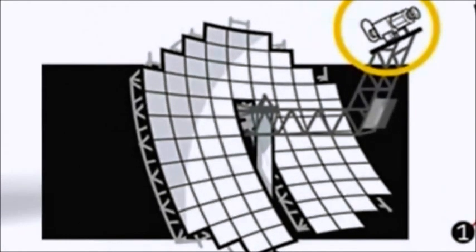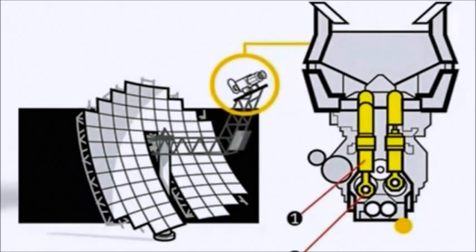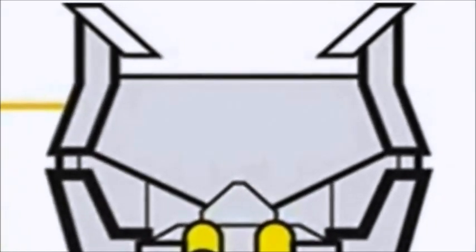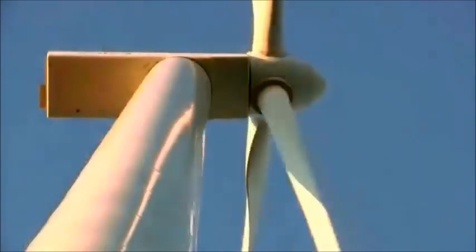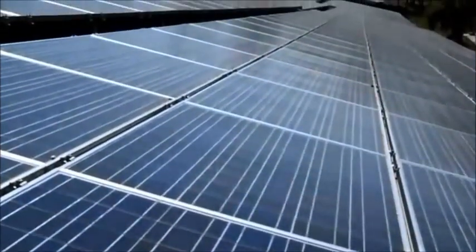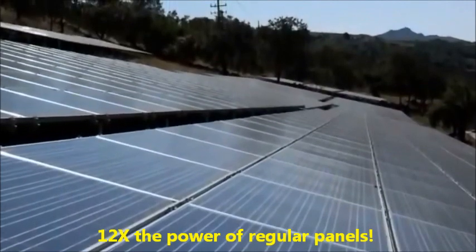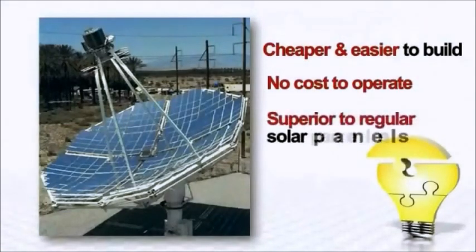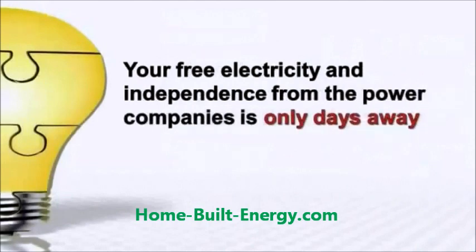It uses parabolic reflector dishes to gather the Sun's rays, which are then focused and concentrated into one single spot where the Stirling engine is mounted. The high temperatures of the focused sunlight make the engine rotate at extreme RPMs, generating a massive amount of power. The output is unmatched by other alternative energy devices like solar panels or wind turbines. While traditional solar panels gather sunlight over a large scattered surface, the concentrated rays of the Solar Sterling Plant generate 12 times the energy — cheaper and easier to build, no cost to operate, and far superior to regular solar panels.